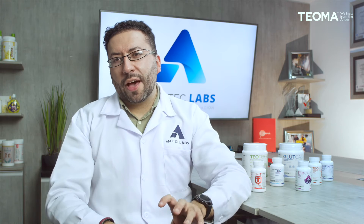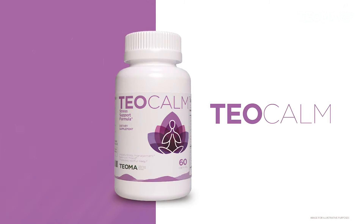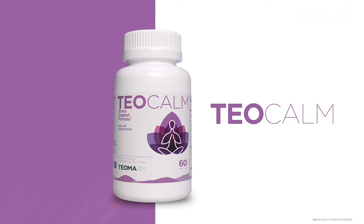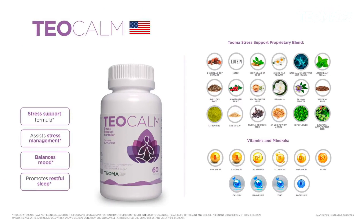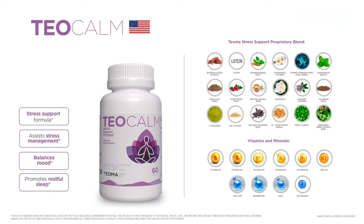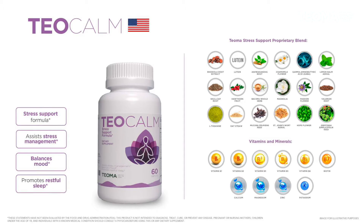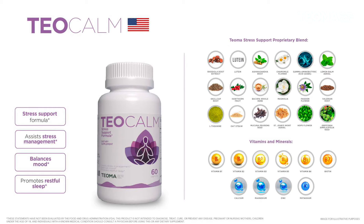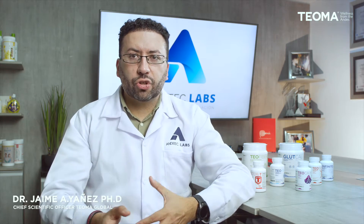The second brain health product is Teocalm. As its name says, it's designed to bring you calm with a stress support formula containing various ingredients. The main ones are rhodiola, lutein, and ashwagandha, plus different vitamins and minerals such as calcium, magnesium, zinc, potassium, and additional vitamins that will help you control your stress, stay calm, and continue your activities in a better way.